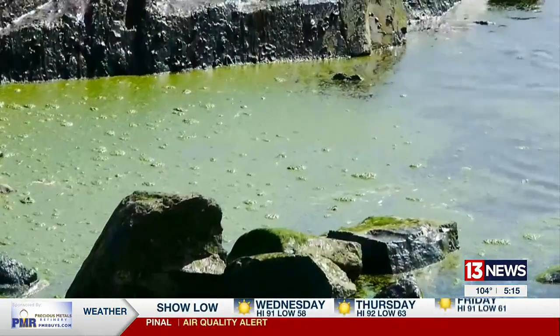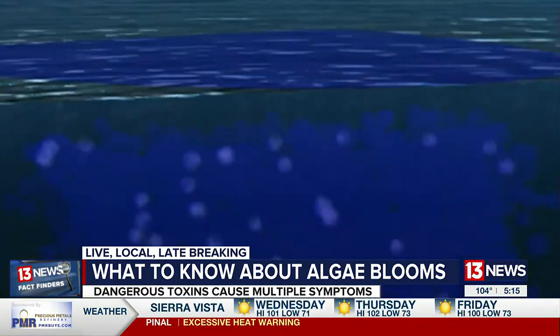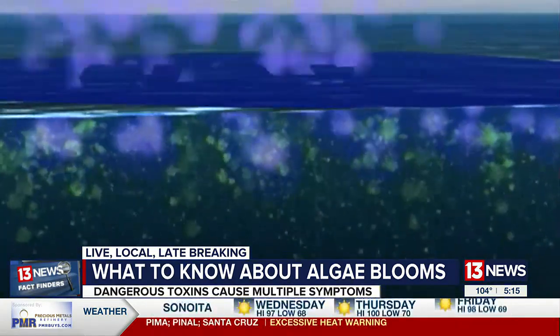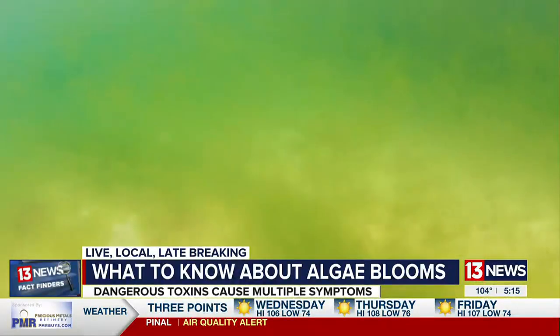It's particularly deadly for dogs. Here's what you're looking for: algae can resemble pea soup or green paint scum on the surface, or dots on or below the surface. Dry weather, like we have in Arizona, can actually make things worse because algae can be more concentrated in the heat and sun.